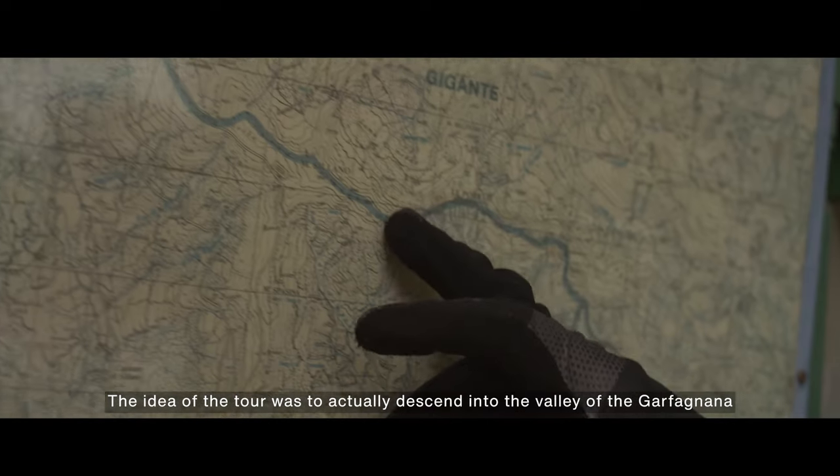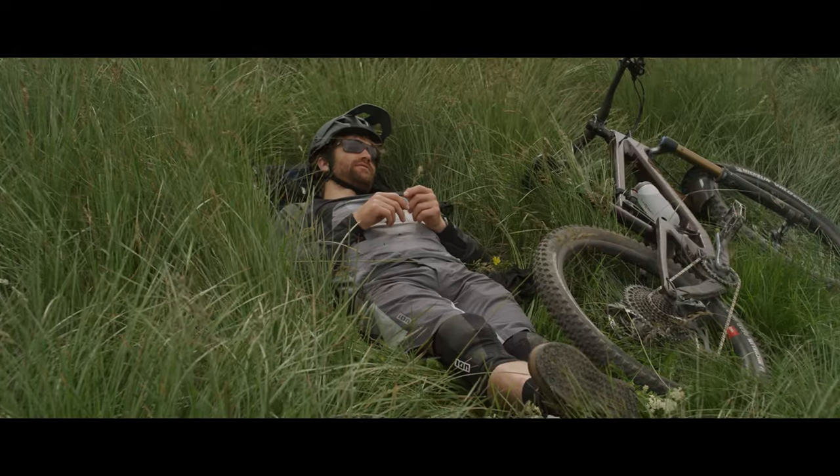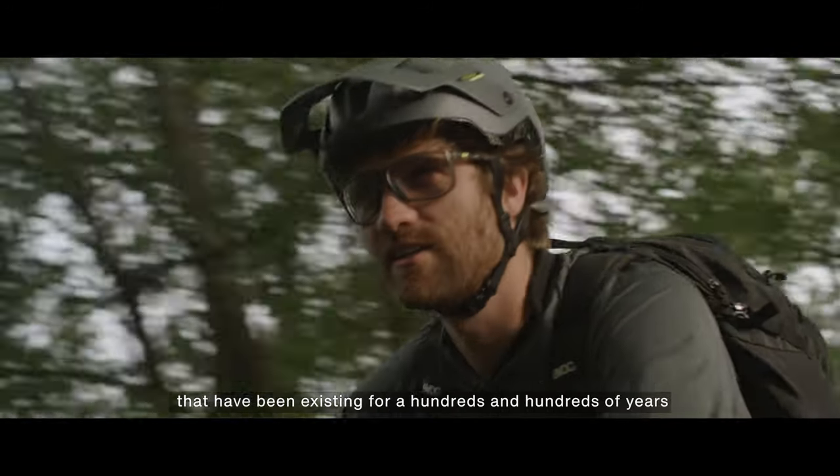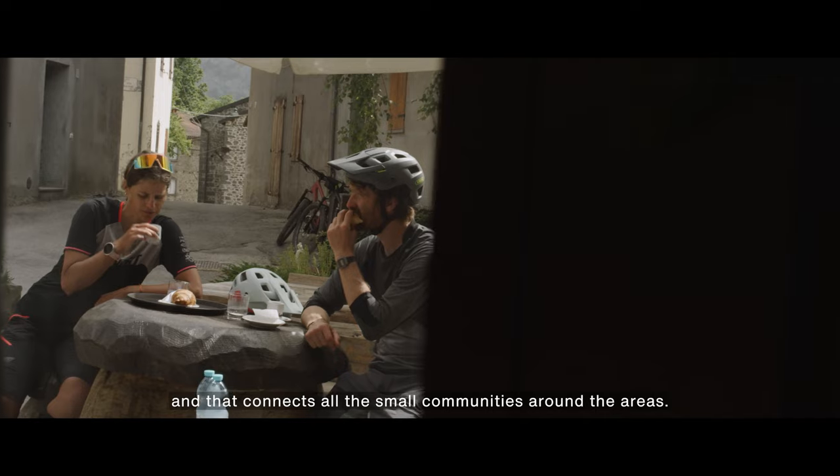The idea of the tour was to actually descend into the valley of the Garfagnana. There are mule trails, trade routes, and everything that have been existing for hundreds and hundreds of years, and they connect all the small communities around the area.